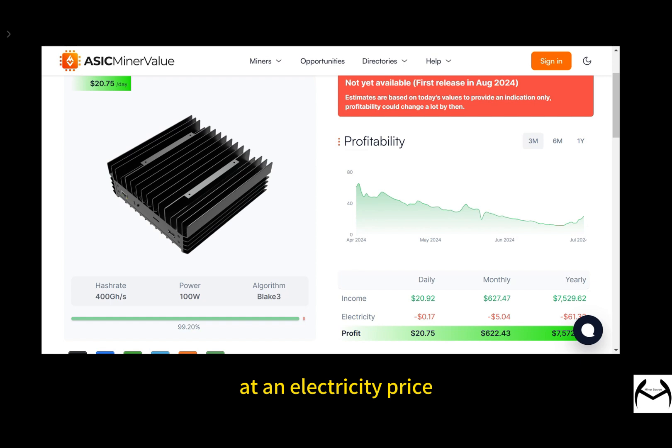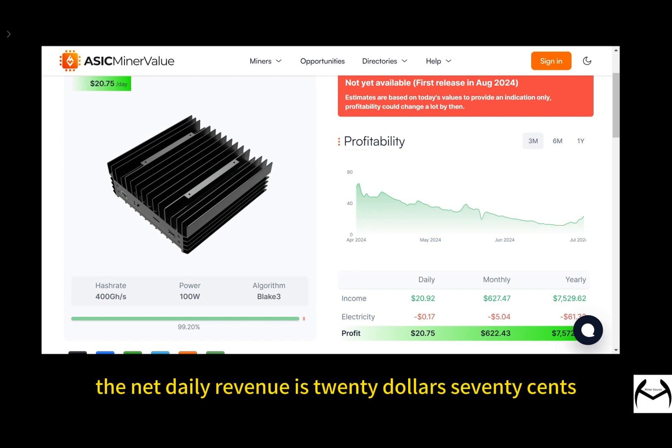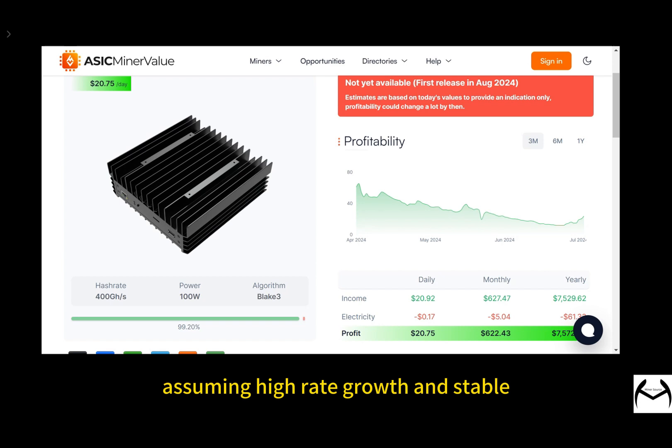At an electricity price of $0.07, it can generate $20.90 in mining revenue per day. After deducting $0.17 for electricity, the net daily revenue is $20.70. With the current hardware price, it takes about two months to recoup the investment, assuming hash rate growth and stable Kaspa coin prices.